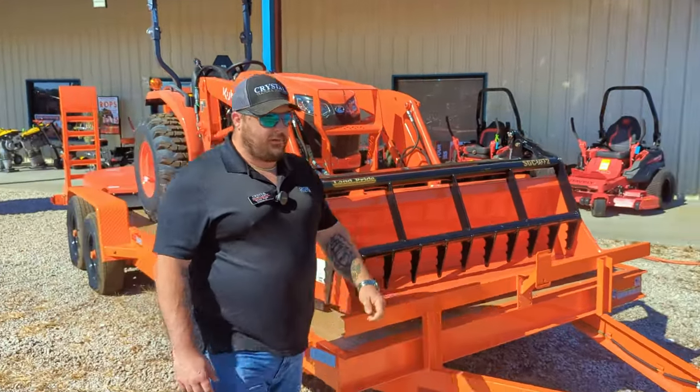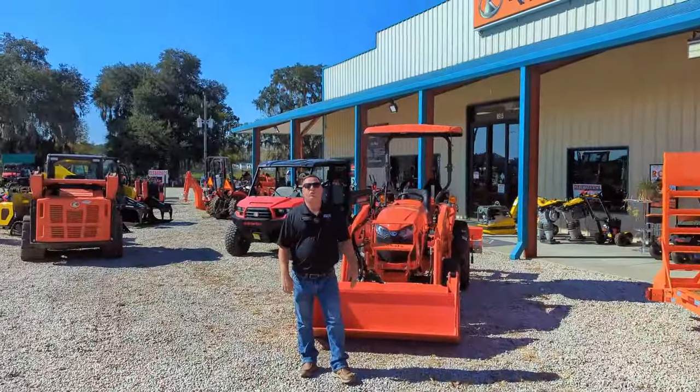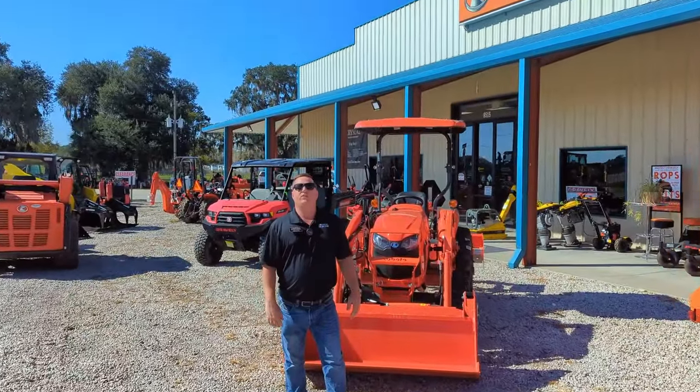It's set as a full package ready for you. Come see us at Crystal Tractor and Equipment for our holiday sales event and save huge.